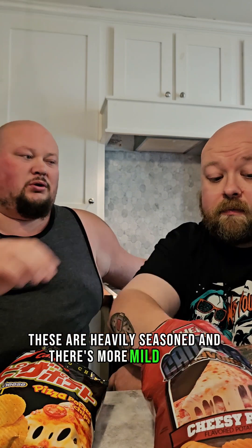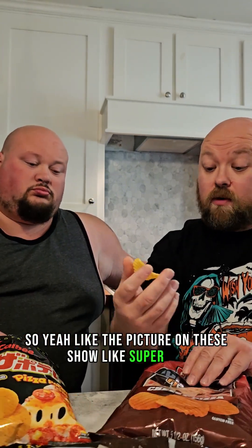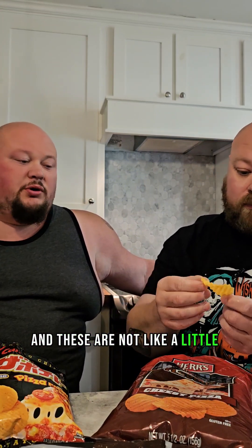I think these are more bussing. These are alright — they're kind of mild. These are heavily seasoned and these are more mild seasoned. Look at the picture on these, it's super red, and these are not. All right, not much difference, but these right here — I think they just taste right.